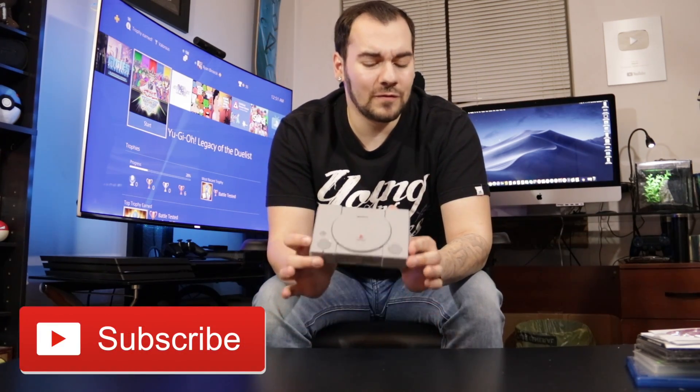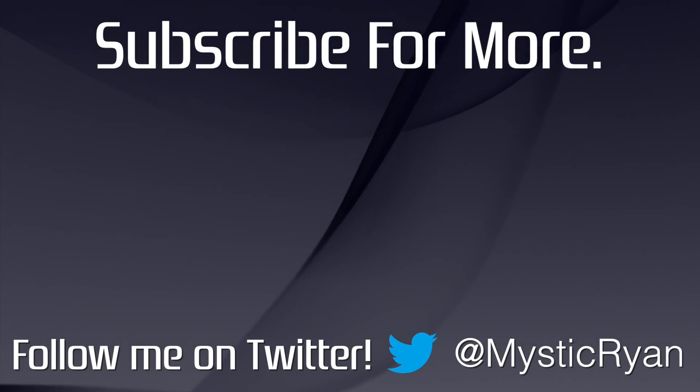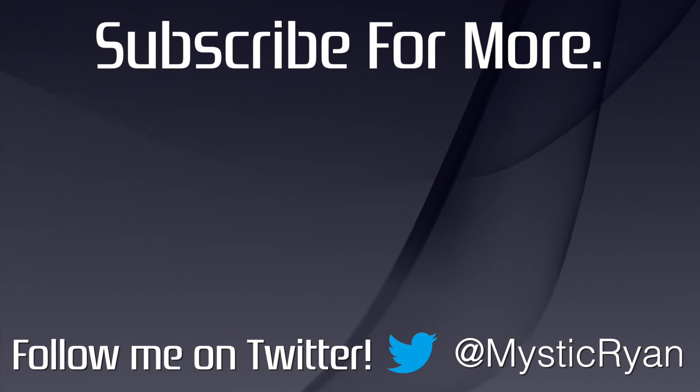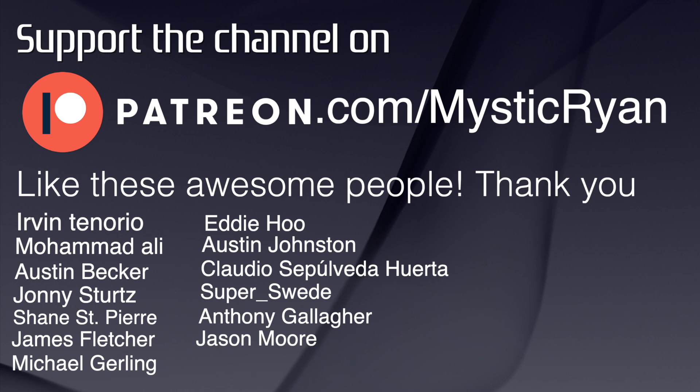Thank you all so much for watching. If you haven't yet, please subscribe for the best PlayStation news, reviews, and updates here on YouTube, and more unboxings that hopefully are never like this one again. You can follow me on Twitter at mysticryan. I will see you all in my next video. Take it easy. Bye.